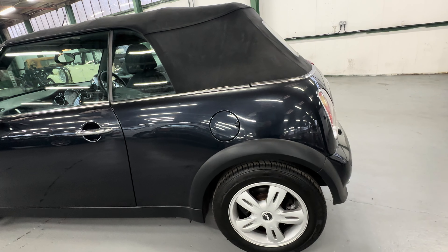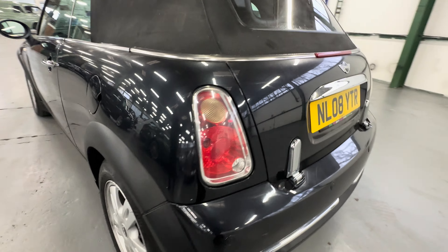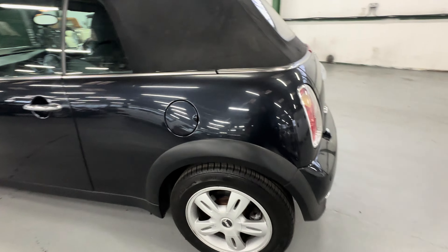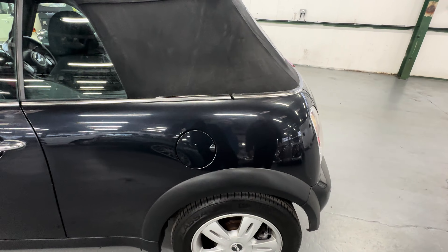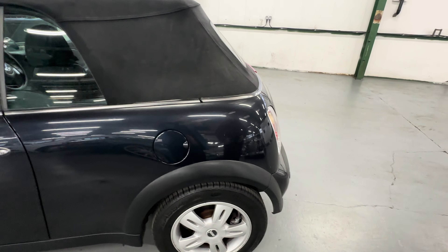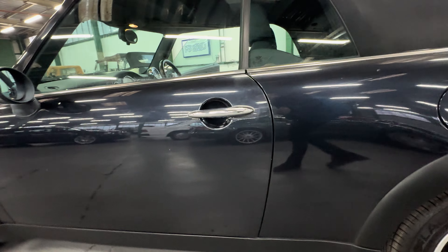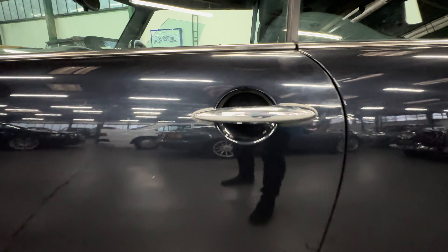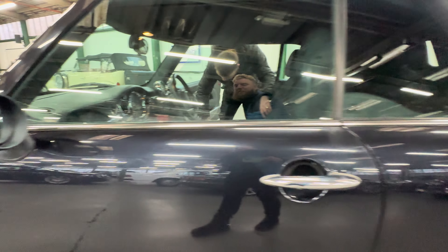Coming round and down the left-hand side — just pointing out there's no rust around the hinges, which is nice. Around the fuel filler cap, nice and tidy with no chunks out of the fuel cap or door, and no scratching around the arch. Looking straight down the rear quarter — one or two little stone chips but that's all to complain about. Coming forward onto that left-hand side front door, no heavy scratching around the handle. One or two little chips out the back edge of the door, a slightly heavier scratch at the front of the door, and again one or two little stone chips.